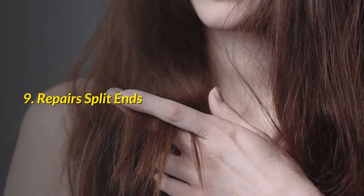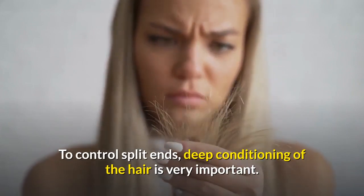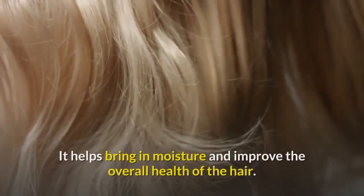Number 9: Repairs Split Ends. To control split ends, deep conditioning of the hair is very important. It helps bring in moisture and improve the overall health of the hair.